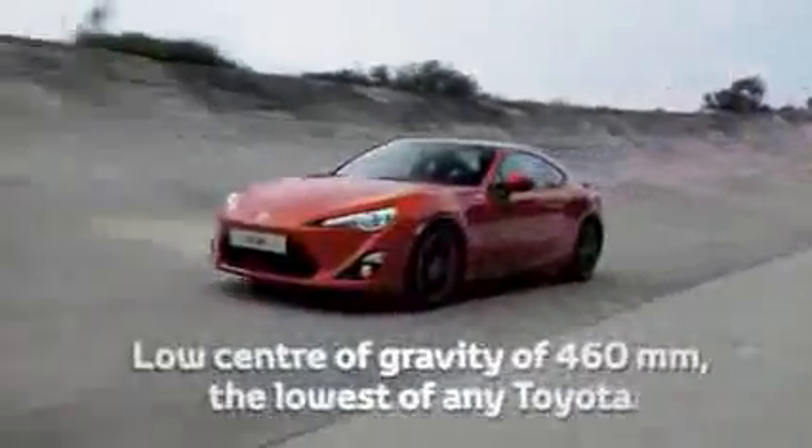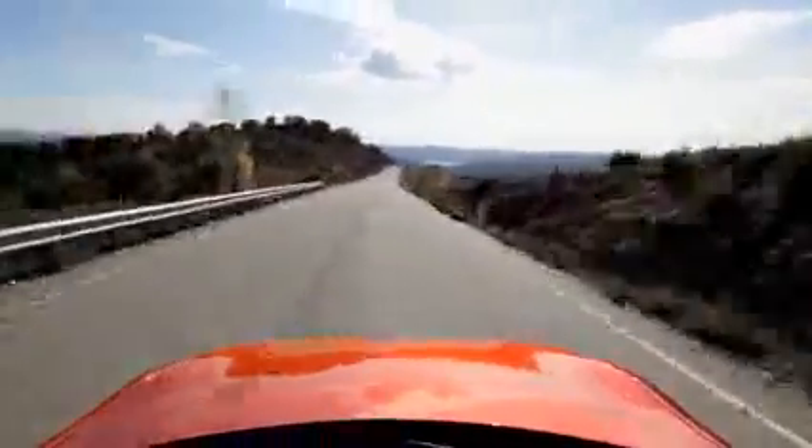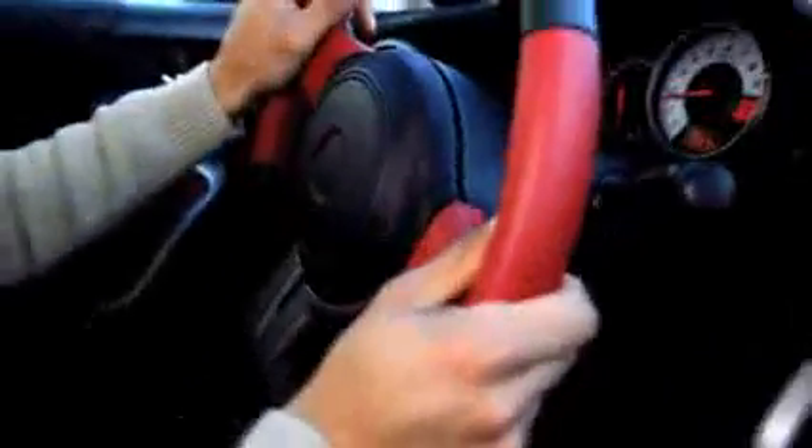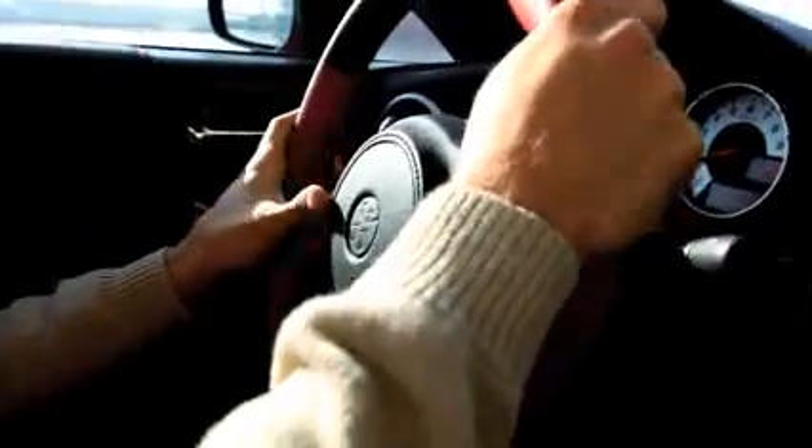The GT86's low weight, low center of gravity and ideal weight distribution give Toyota's new sports car a delightfully balanced, composed chassis on the limits of grip. This allows drivers to readily control the dynamic weight transfer through even the most subtle steering, throttle and brake inputs.